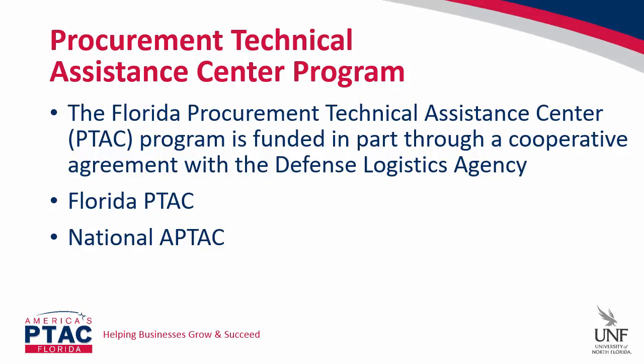A little bit about the program: the Procurement Technical Assistance Center program, or PTAC, was authorized by Congress in 1985 in an effort to expand the number of businesses capable of participating in the government marketplace. It's administered by the Department of Defense Defense Logistics Agency, or DLA. The program provides matching funds through cooperative agreements with state and local governments and nonprofit organizations. There are 94 PTACs across the country with over 300 local offices nationwide. Here in Florida, government contracting specialists provide support across the entire state, so there's always a PTAC specialist near you.